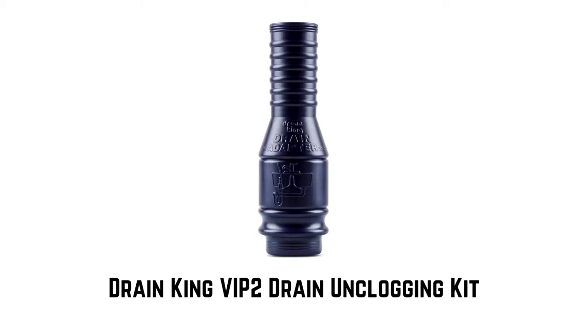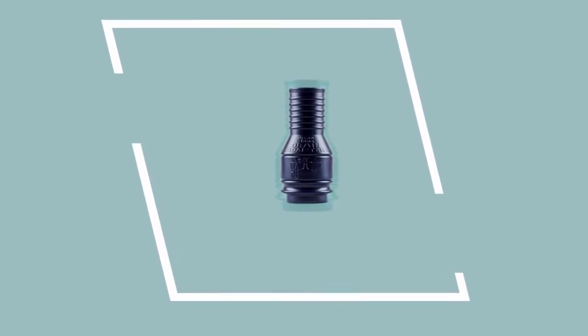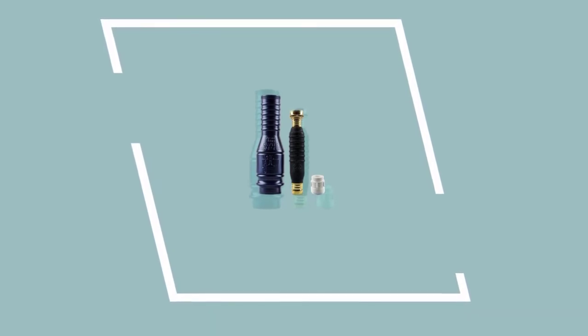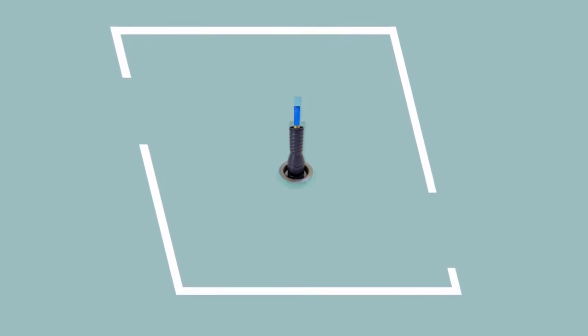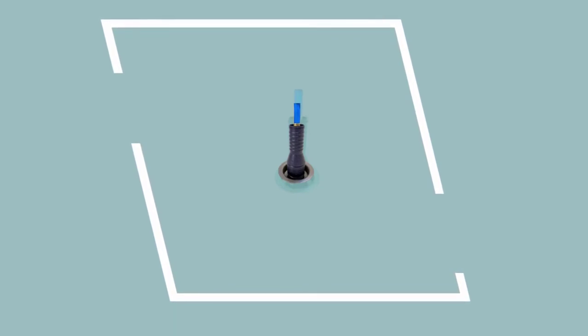Number 6: Drain King VIP 2 Drain Unclogging Kit — Made in the USA with high-quality material. It features a water-pulsating valve to unclog blocked drains quickly, no hassle. Kit includes Drain King 186 for 1.5 to 3-inch drains, a plastic faucet adapter, and a kitchen crossbar adapter. Store in a cool dark place; do not use with hot water. Minimum pressure is 40 psi up to 80 psi. Does not work with garbage disposal.